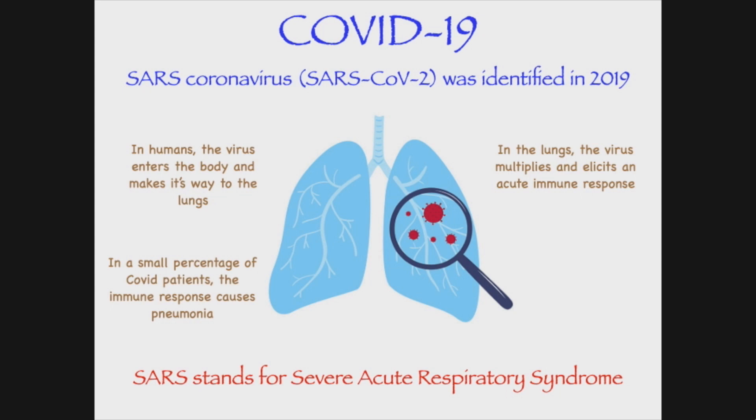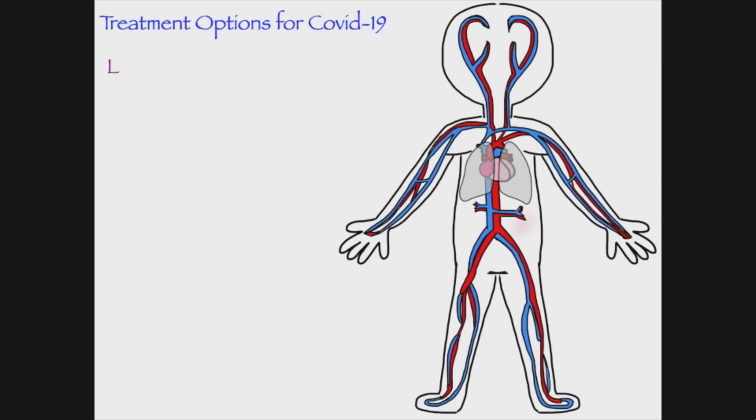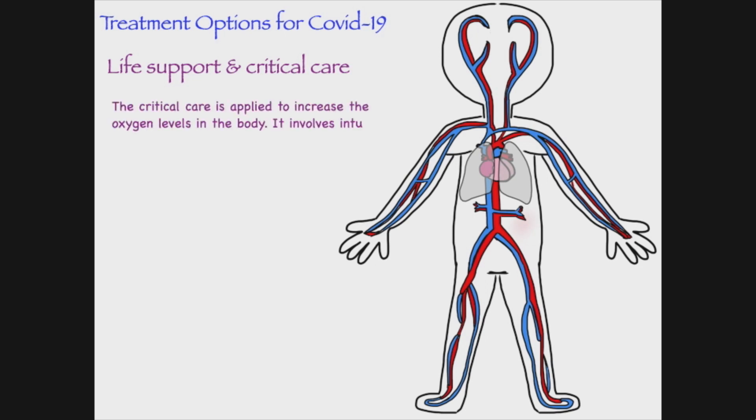this immune response causes pneumonia, and in the most severe cases of COVID pneumonia, life support is required. The treatments for COVID include life support and critical care. The critical care is applied to increase oxygen levels in the body. It involves both the intubation and mechanical ventilation of the patient.